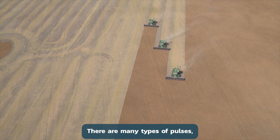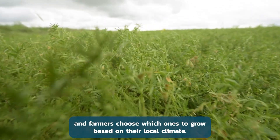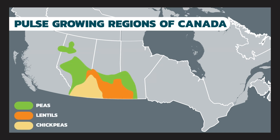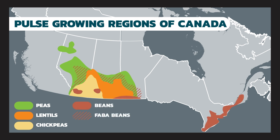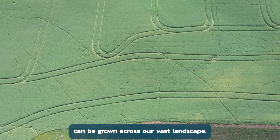There are many types of pulses, and farmers choose which ones to grow based on their local climate. For example, peas and lentils grow best in cooler, drier areas, like the prairies, while beans grow in warmer, more temperate places. Because of this, pulses can be grown across our vast landscape.